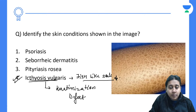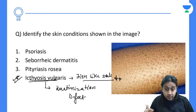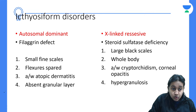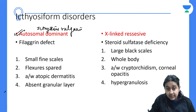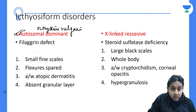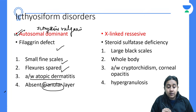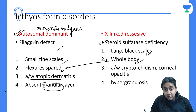Two types frequently asked are: autosomal dominant — ichthyosis vulgaris — and X-linked recessive. In ichthyosis vulgaris, there is a filaggrin defect, small scales with sparing of flexures, associated atopic dermatitis, and absent granular layer. In X-linked recessive, there is steroid sulfatase deficiency, large black scales on the whole body with no flexural sparing.